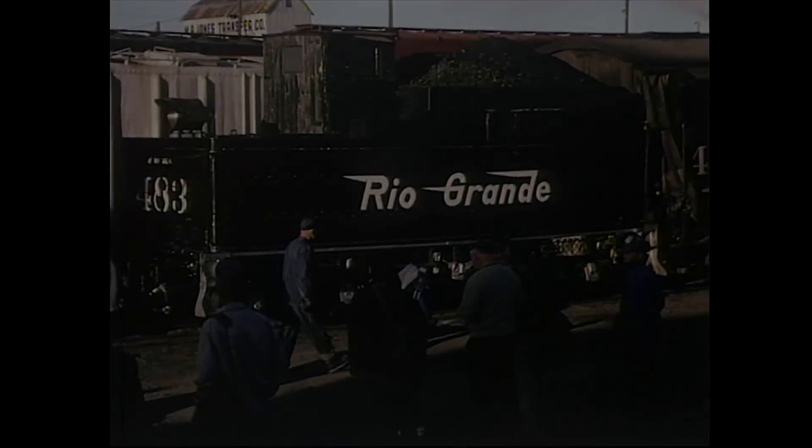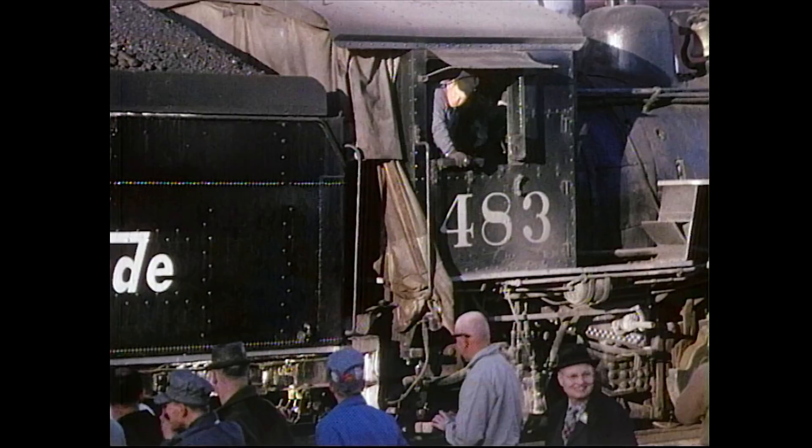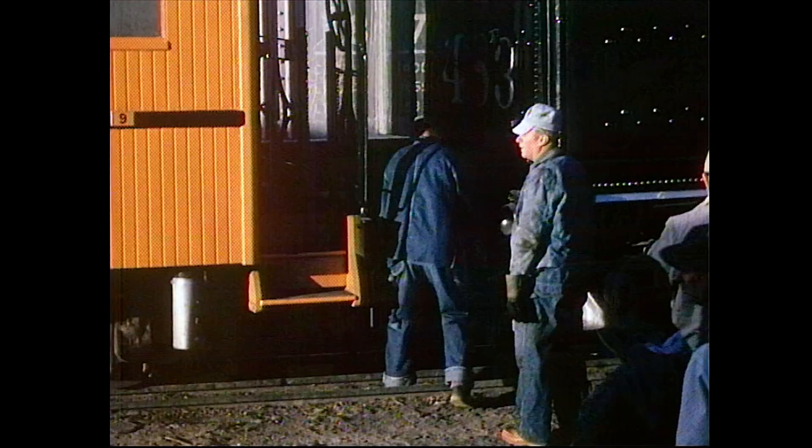It is May 29th, 1965, and the Rocky Mountain Railroad Club members stand around the K-36 Class Loco, watching the servicing and switching as any railfan would. The crisp morning air in Alamosa swells with a smell of steam. Is there anything else that could enliven the heart of a true railfan?